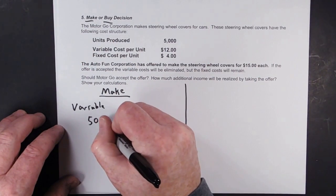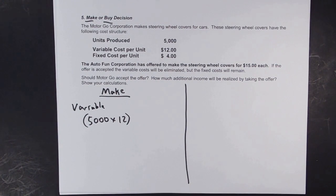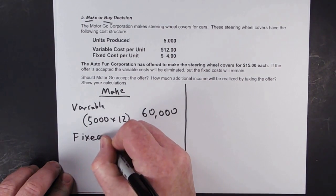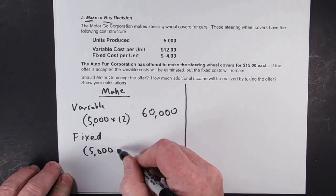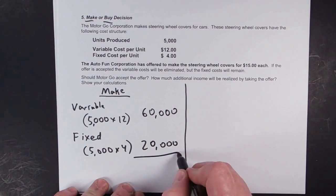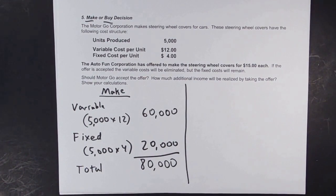We have 5,000 units. The variable cost per unit is $12.00, so 5,000 times $12.00 is $60,000. Our fixed costs are $4.00 per unit, so 5,000 times $4.00 is $20,000. Add those up — $80,000 is our cost to make them.